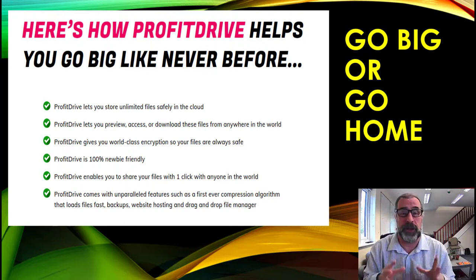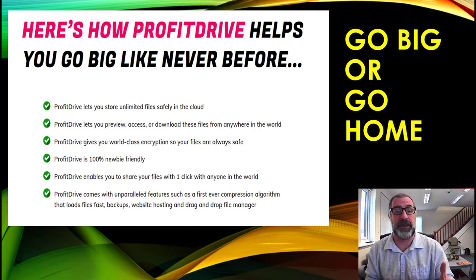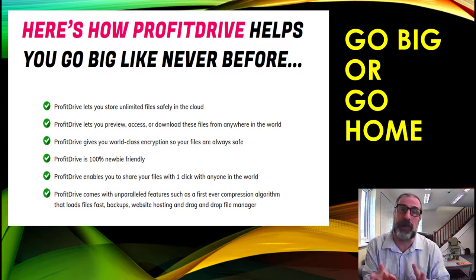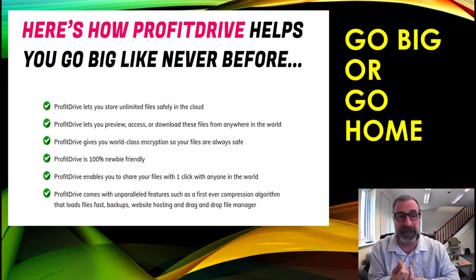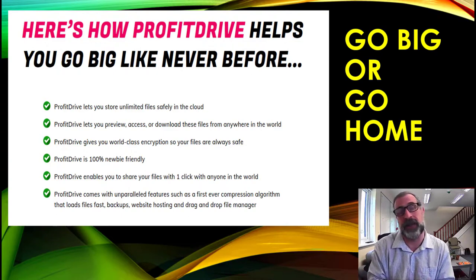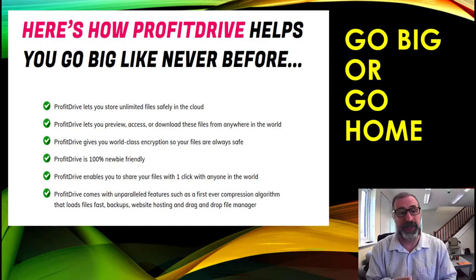You can really make a lot of money with this. Profit Drive lets you store unlimited files in your cloud safely — Profit Drive becomes your cloud. You can preview, access, and download files from anywhere in the world. It gives you world-class encryption so it's completely 100% safe, and it's 100% newbie friendly. Share files with one click anywhere, with unparalleled compression that makes files load faster, easier to back up, plus web hosting and a drag and drop file manager.